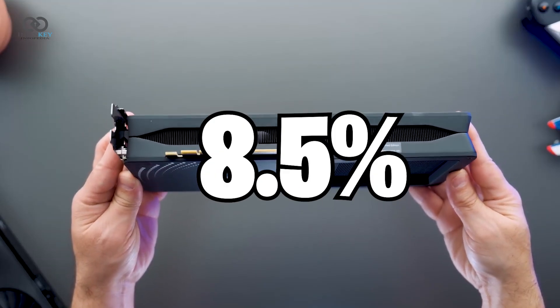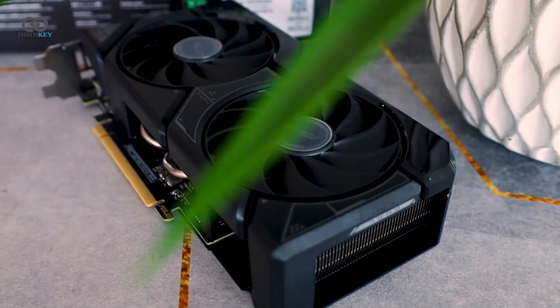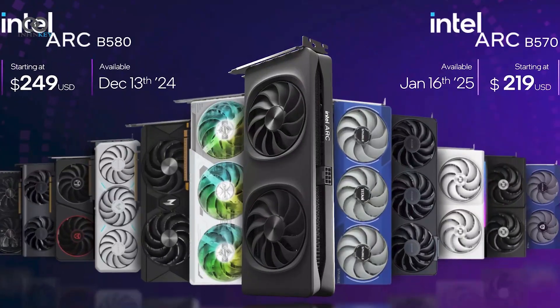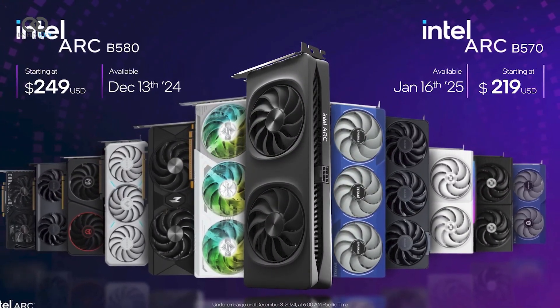The new GPUs consume about 8.5% more power than their predecessors — yes, that's a bit higher than the RTX 4060 — but when you consider the price and performance on offer, it feels like a fair compromise for most gamers.